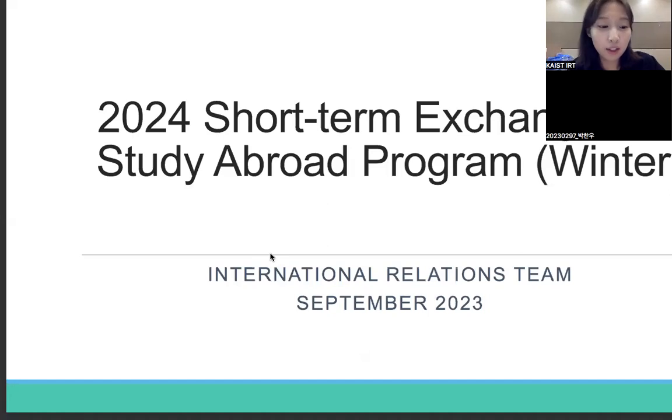Hi, I'm Yeonji from the International Relations team. I'm going to inform you about the 2023-24 winter short-term mobility program today. The information provided today on the application process will be applicable to any short-term programs in the future, so I think this will be a great help even if you are not going abroad this winter.